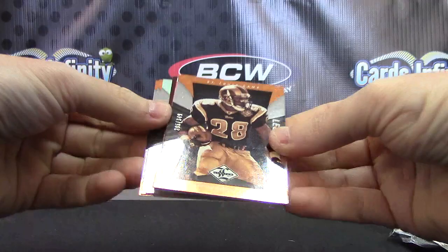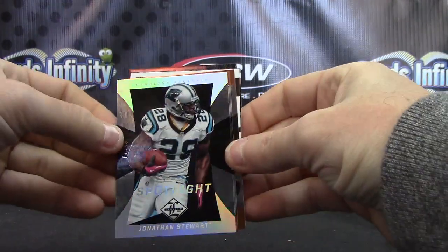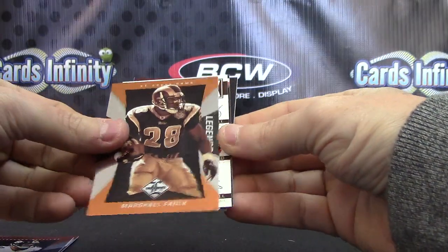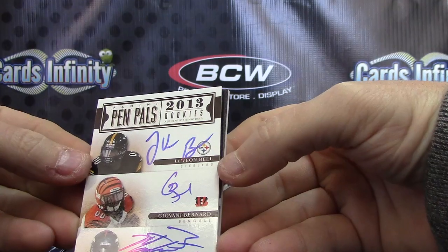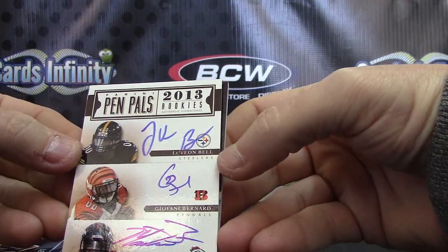And the last one, Mike, of the whole case — Jonathan Stewart to 49, Rob Gronkowski 3 of 9, Heath Miller. Oh, a triple autograph Pen Pals — Le'Veon Bell, Monte Ball, Giovanni Bernard. Nice hit there, triple autograph on card too.